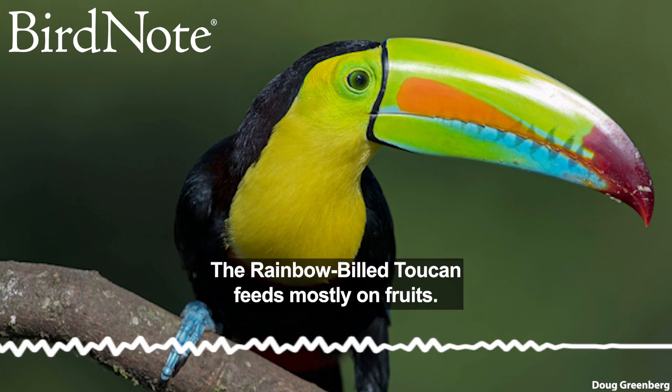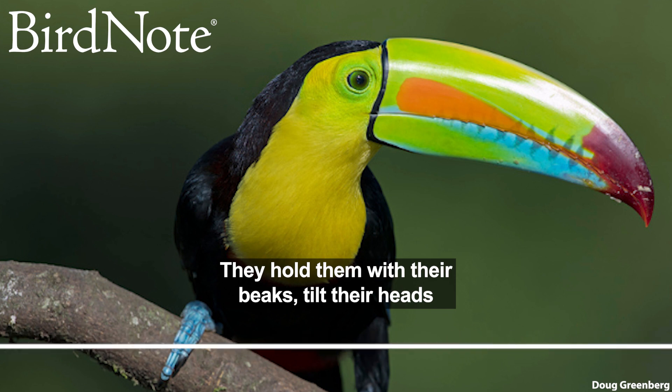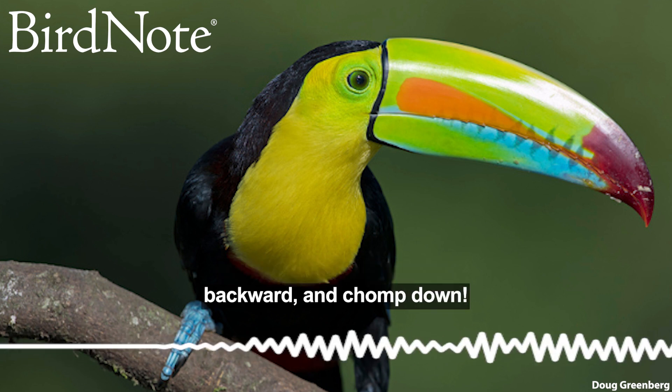The rainbow-billed toucan feeds mostly on fruits. They hold them with their beaks, tilt their heads backward, and chomp down.